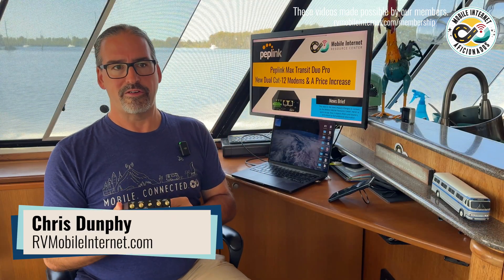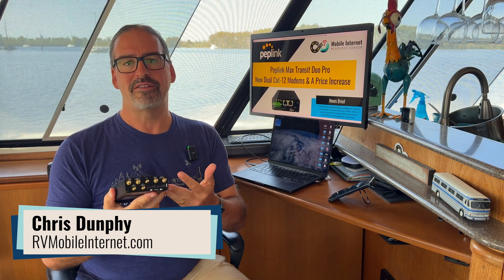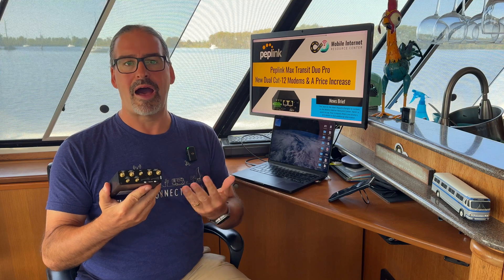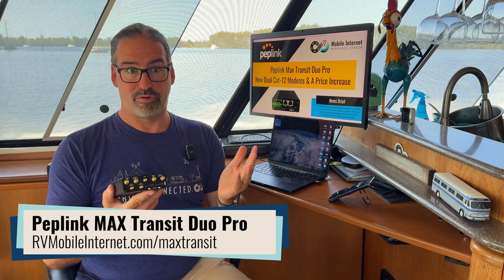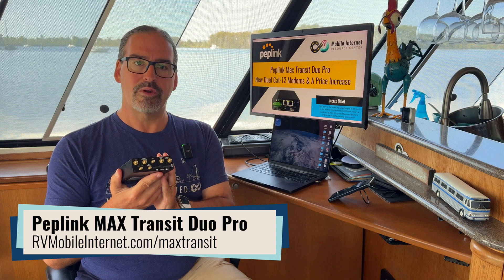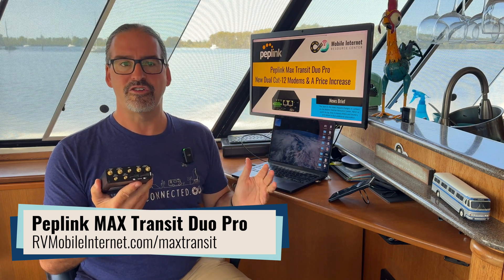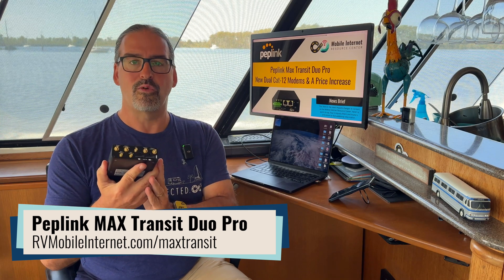Hi, I'm Chris with the Mobile Internet Resource Center here to give you an update on Peplink's Max Transit Duo Pro. This has been a popular 4G router that gives you two modems that can be combined and bonded together and bring a lot of cellular capability into one device, as long as you're okay with being in the 4G era and not the 5G era.